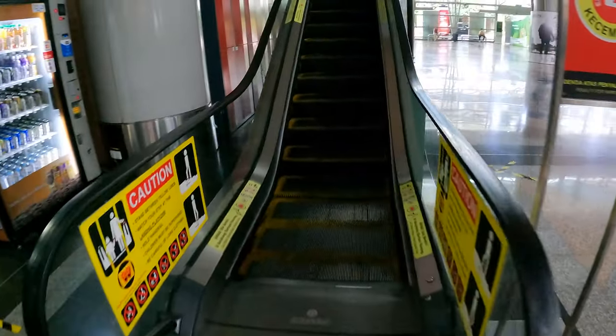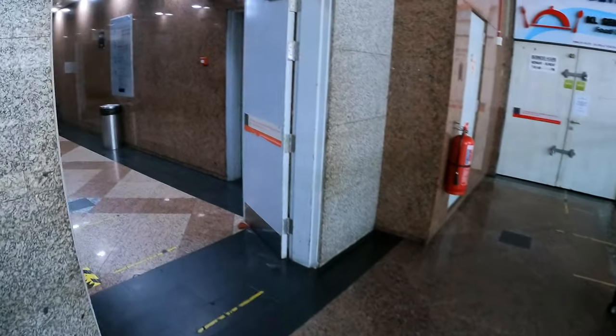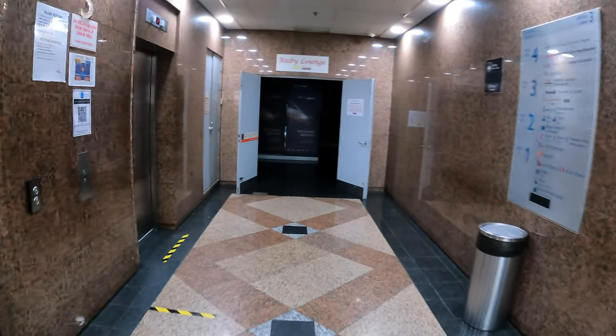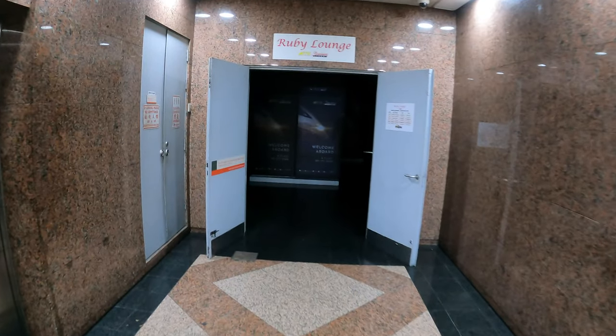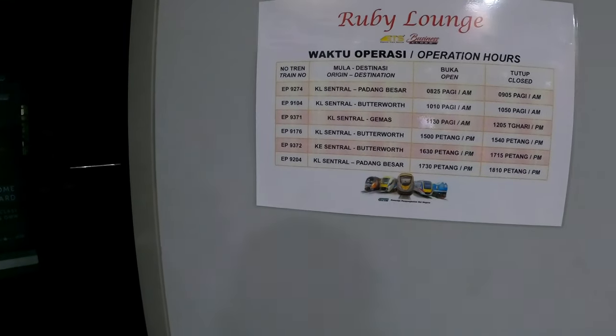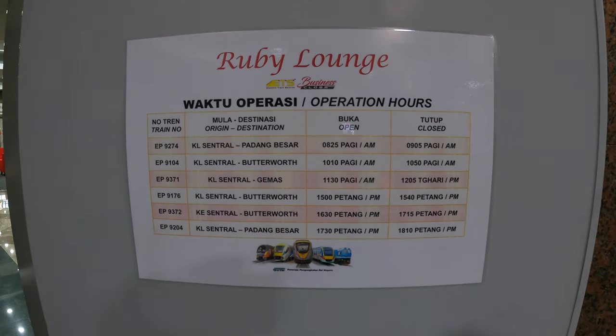Beside gate B, you take this escalator up, then you're able to go to the Ruby Lounge — it should be right over here. But there's no one inside at the moment and it looks dark. Maybe I should wait for them to open. This is a timetable for the Ruby Lounge.